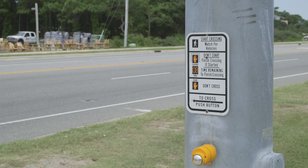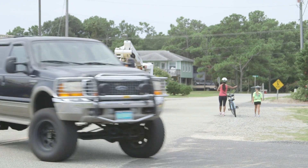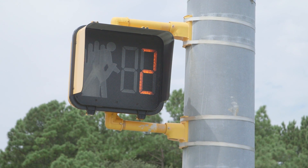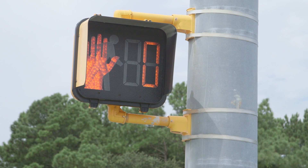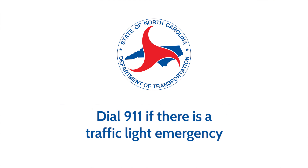The crosswalks are tied into the traffic signals — it's all one system. Pedestrians in the crosswalk have the right-of-way. If you are turning onto 158 from the side street, whether you have the green light or not, you must yield to pedestrians in the crosswalk. If you think there's something wrong with the traffic light or the timing, you can contact the NC Department of Transportation Dare County Maintenance Yard at 252-473-2990. If there's an emergency involving a traffic signal, please call 911.